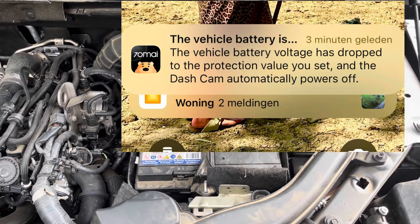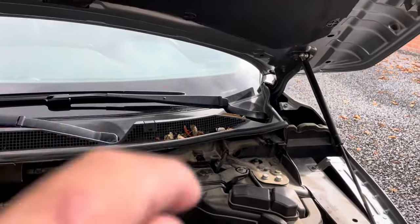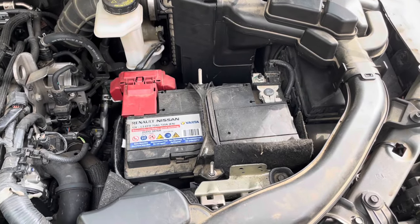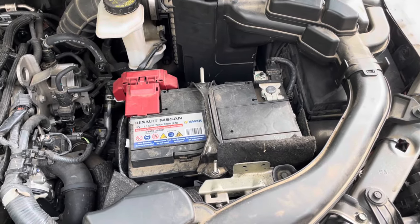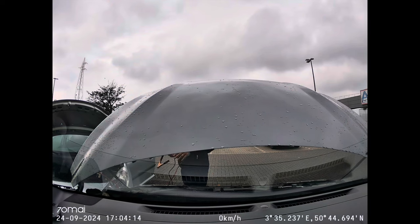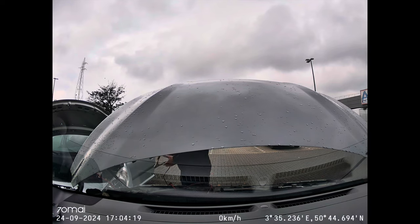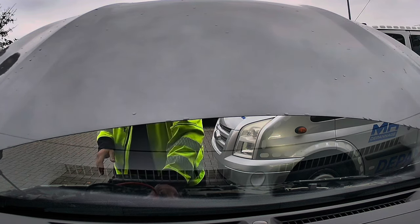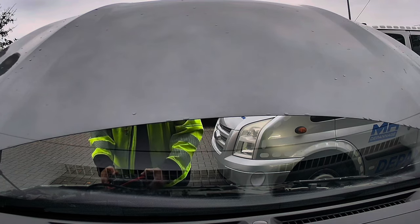After charging overnight all problems were solved, but very soon I started getting notifications on my phone alerting me that the battery voltage was low — thanks to my hardwire kit with 4G module. Everything went fine until yesterday, when my wife took the car for shopping and called me to say the battery was down again. I tried to jump-start the car with an older car but it didn't succeed.